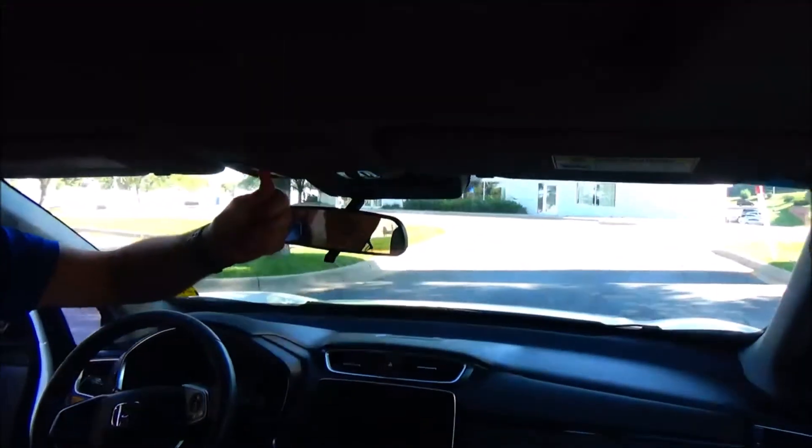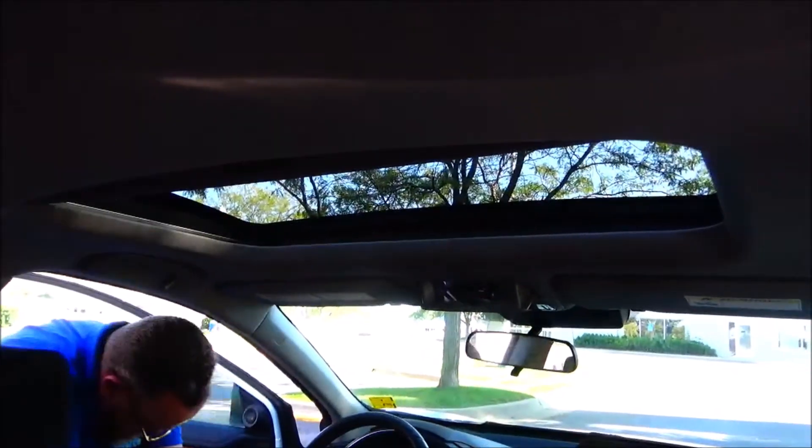Day and night mirror, map lights, sunglass holder with conversation mirror, and power mirror. Thanks Brian.